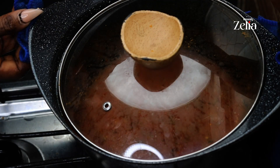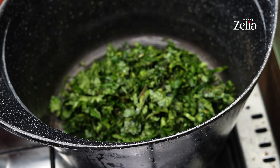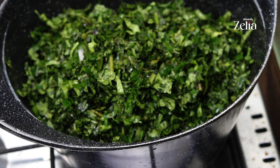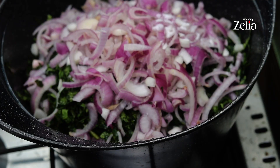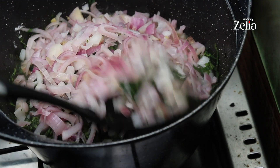The stew is ready. Now let's make the steamed veggies. In a dry pot, add some chopped pumpkin leaves and chopped onions, and add a sprinkle of salt. Cover it and allow it to steam for a while.